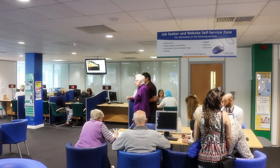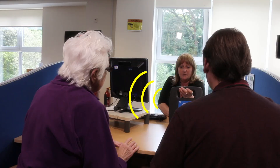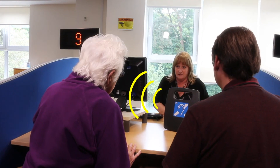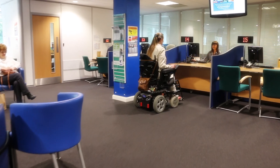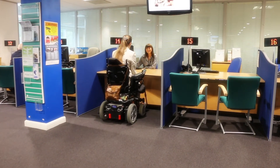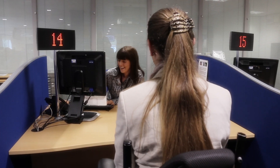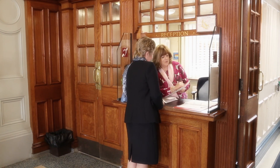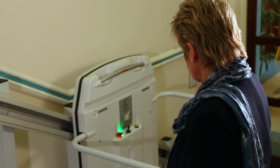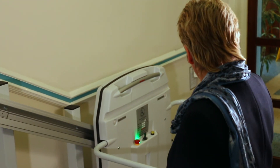In areas not covered by a loop system, there is a portable induction loop available for anyone who requests it. The customer service points and waiting area have been designed with wheelchair users in mind, allowing plenty of space, and there is a spacious and modern accessible toilet. The work we have done here at Bournemouth Borough Council is just a start. We hope you find this video guide useful and welcome any feedback you have, so that we can continue to make our services accessible to everyone.